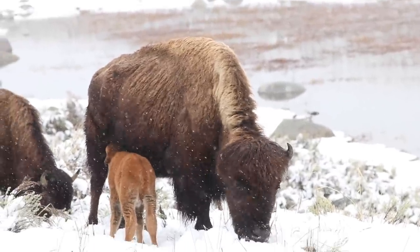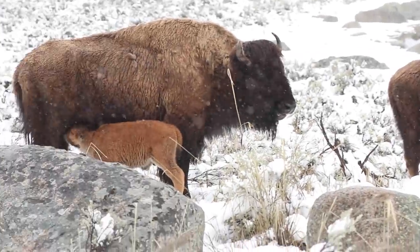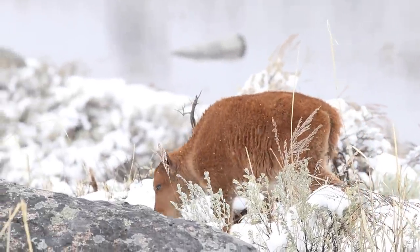The moms were busy looking after them and trying to munch enough food out from under the snow to be able to provide plenty of milk for them. They were fun to watch as they wobble around.